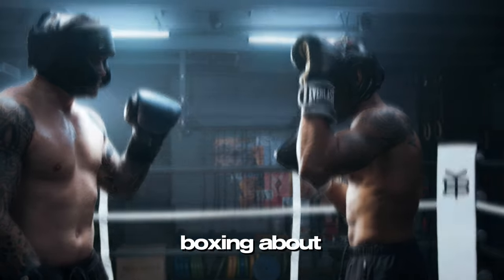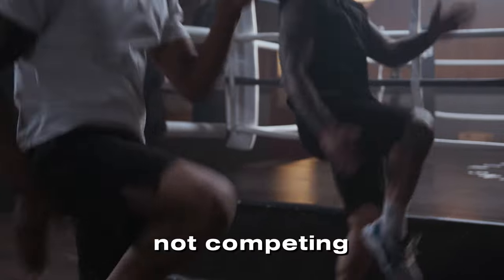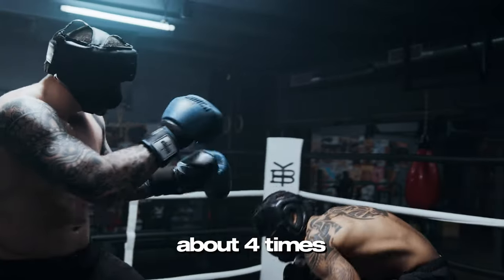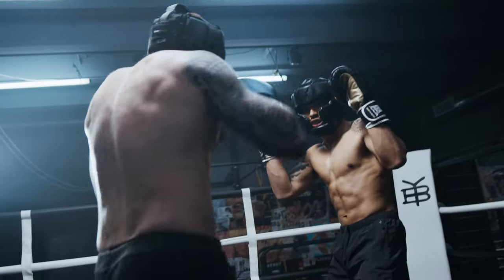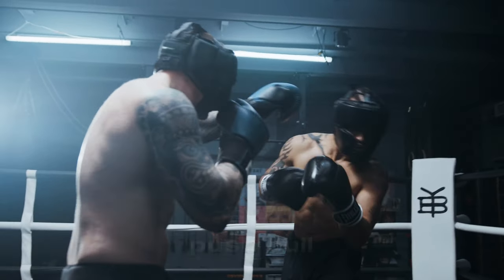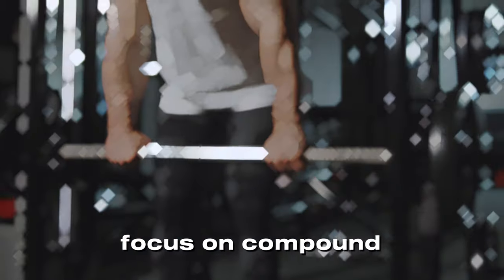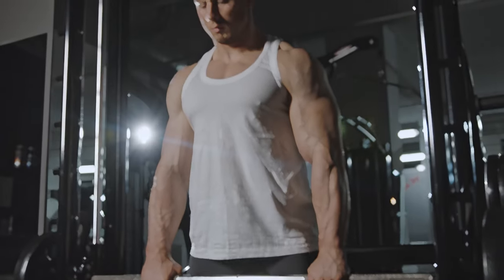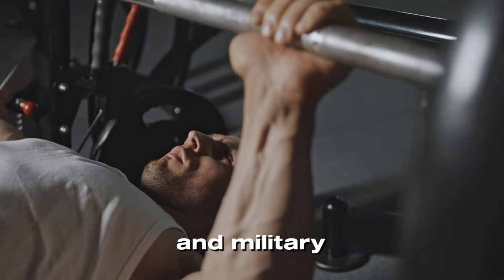If you are boxing about 3 to 5 times a week just to get better, or you are not competing for a while, you should be lifting about 4 times a week depending on your schedule. The split you should be following is pull-push-pull and full body, which is going to be leg-focused. Focus on compound lifts like deadlifts, squats, bench press, pull-ups, and military press.